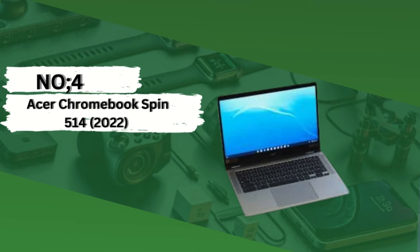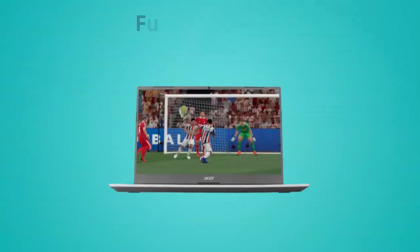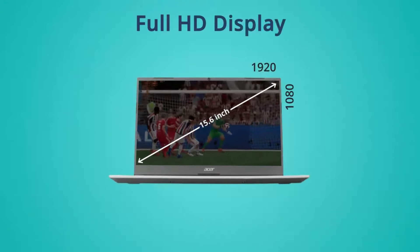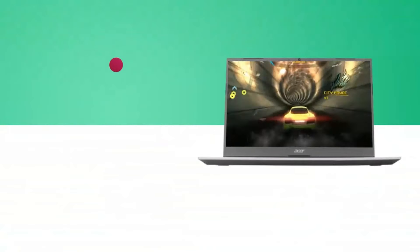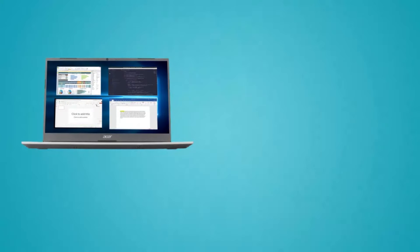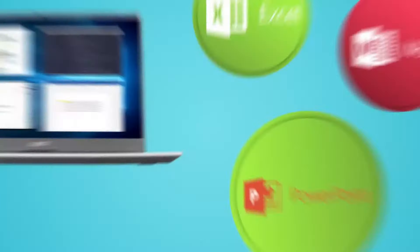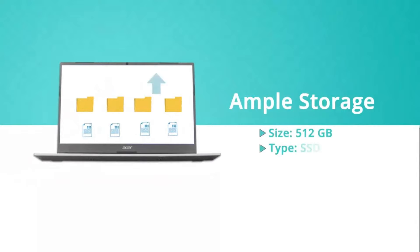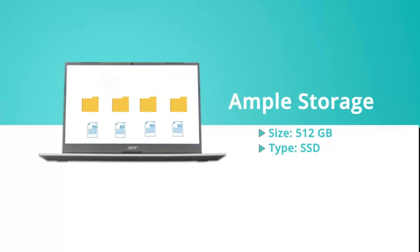Number 4: Acer Chromebook Spin 514 2022. The Acer Chromebook Spin 514 stands out as a versatile and reliable option, boasting a sleek design and robust build quality engineered to handle the rigors of student life. At its core, it's powered by AMD Ryzen processors, delivering smooth multitasking and responsive performance for various tasks, from research to multimedia projects. With configurations offering up to 16GB of RAM, it ensures seamless operation even with multiple tabs open.